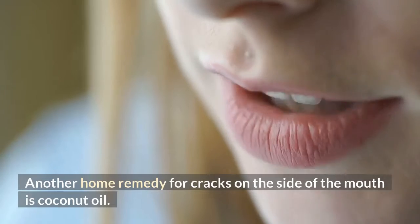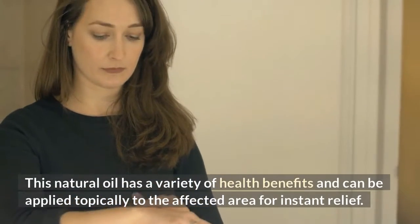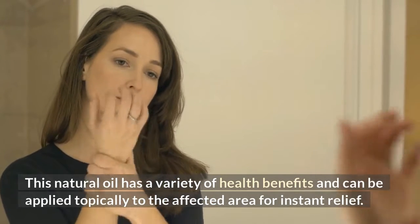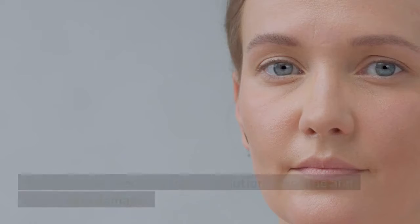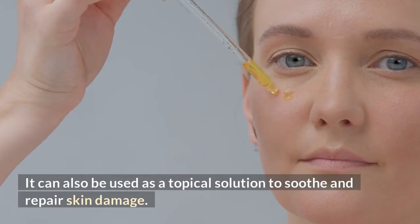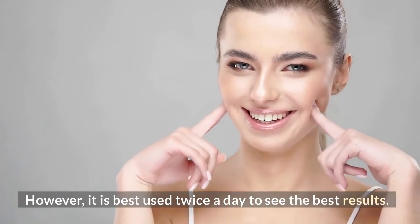Another home remedy for cracks on the side of the mouth is coconut oil. This natural oil has a variety of health benefits and can be applied topically to the affected area for instant relief. This remedy is safe and has no side effects. It can also be used as a topical solution to soothe and repair skin damage. It is best used twice a day to see the best results.